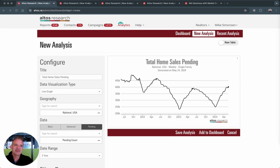Today, I am going to show you a brand new data set in Altos: pending home sales. Here on the screen, I've got the Altos Advanced Analytics Data Visualization Dashboard covering over 150 market stats for every zip code in the country. Advanced Analytics is part of our premium package for subscribers. The pending sales data is now available in Advanced Analytics for your account.